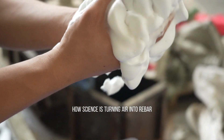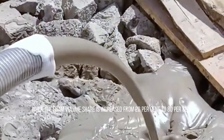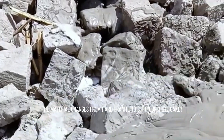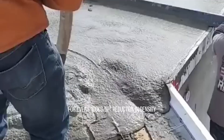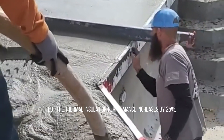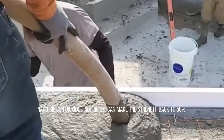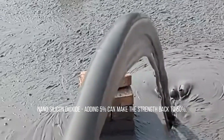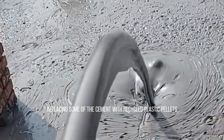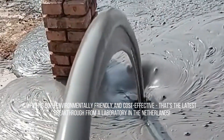Foam concrete revealed: how science is turning air into rebar. The key is in the foaming agent, a magical additive that produces stable foam. When the foam volume share is increased from 20% to 80%, the material changes from hard granite to soft concrete cake. For every 100 kg/m³ reduction in density, compressive strength decreases by 15%, but thermal insulation performance increases by 25%. The secret weapon: adding 5% nano-silicon dioxide can restore strength by 50%. Scientists are optimizing the recipe, replacing some of the cement with recycled plastic pellets, which is both environmentally friendly and cost-effective — that's the latest breakthrough from a laboratory in the Netherlands.